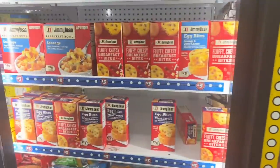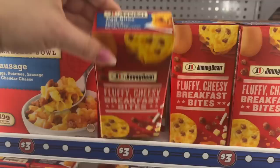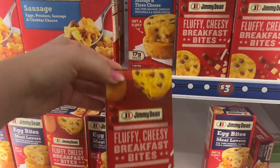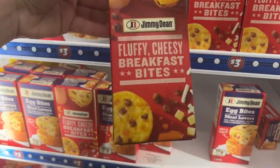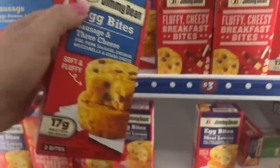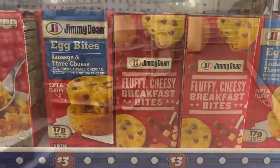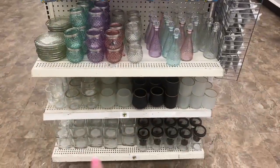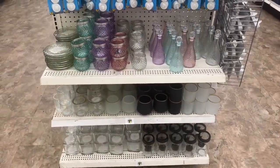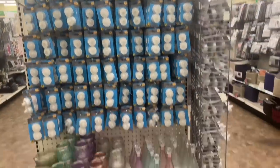These look new too — fluffy cheesy breakfast bites. They're three dollars, but it only gives you two bites. It would have been nice if they had three, but those are new. I'm literally just going aisle by aisle and I'm so excited to be here. Look how beautiful the display is at the corner — they did such a nice job.